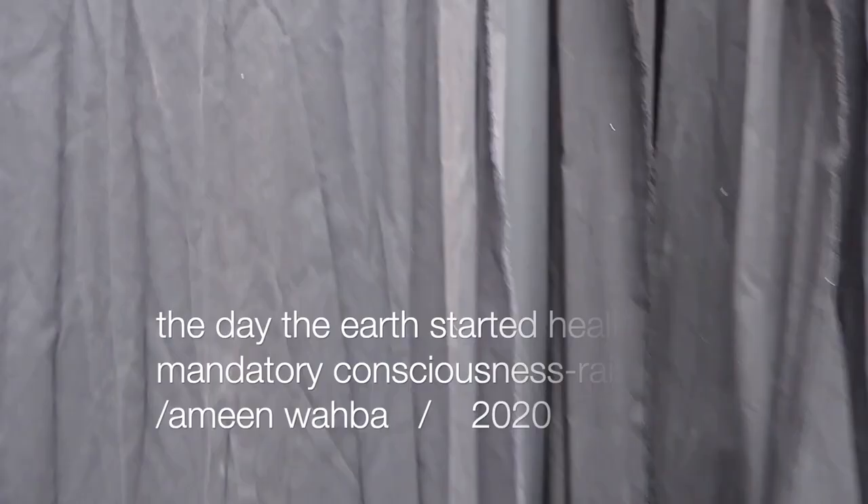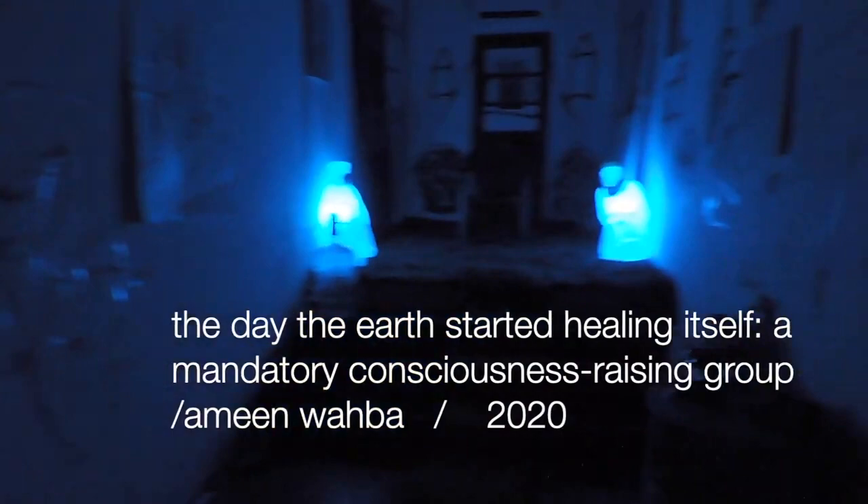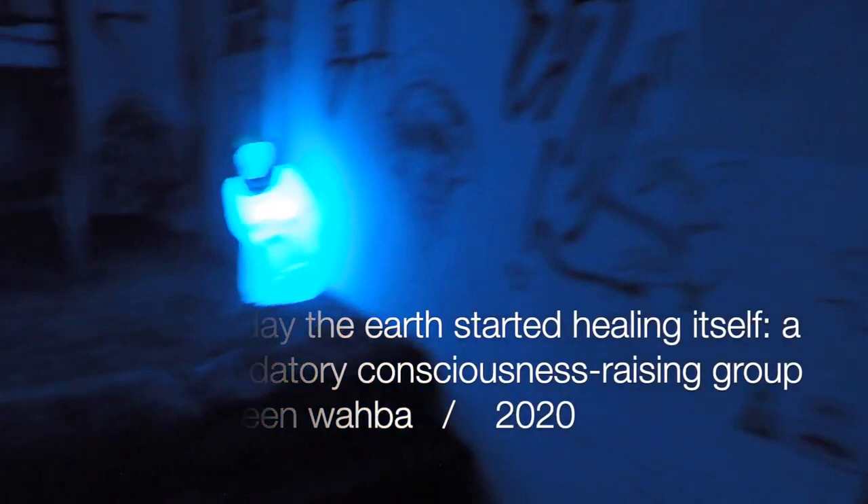Welcome to the digital walkthrough of the Day of the Earth's Turned Healing Itself, a mandatory consciousness-raising group. I've had one-eighth of a weed cookie and three sips of a beer, so I feel like it's perfectly good to do this.